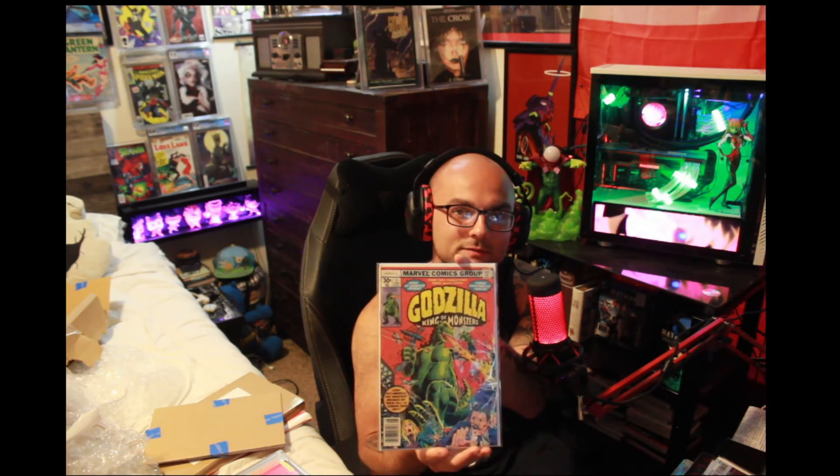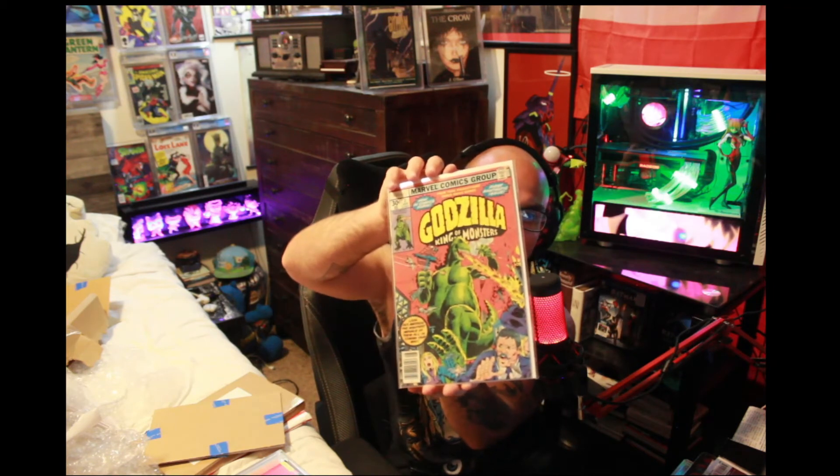Last but not least from Underdog Comics, we've got a Godzilla number one — first appearance of Godzilla in comic books. I thought that was a cute little thing to get because they were selling it pretty cheap and it looks pretty decent. I'm not a big fan of the fact that he looks so much like Reptar — love me some Reptar, but come on now.